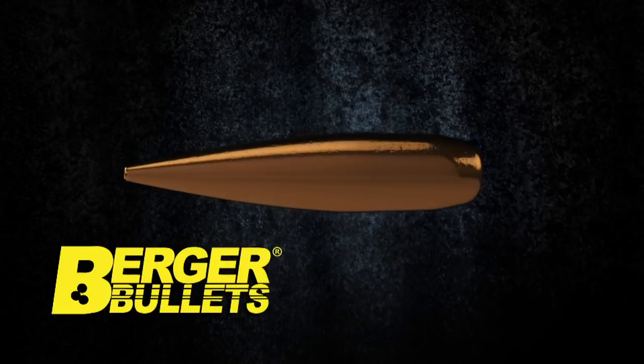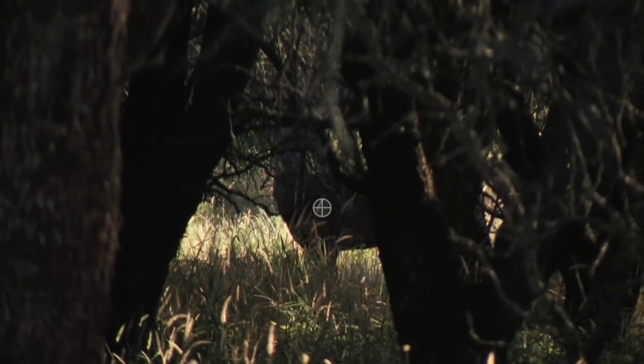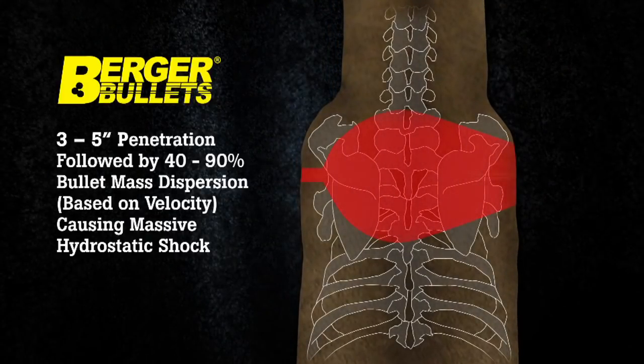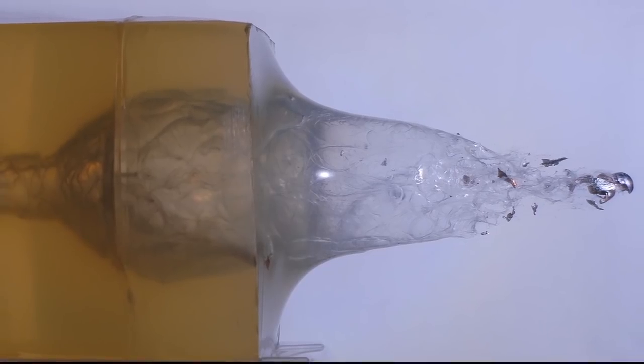What the Berger does after the impact is actually the key to its success as a hunting bullet. Berger has a proprietary process that makes the bullet penetrate the first three to five inches of tissue and bone. All other bullets will start to expand immediately on impact.